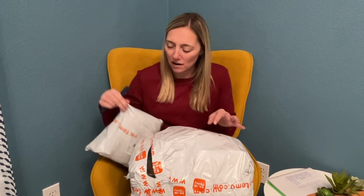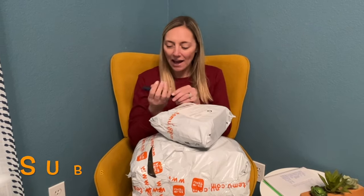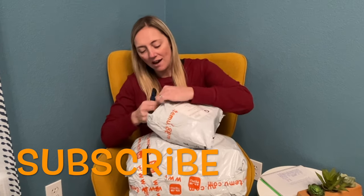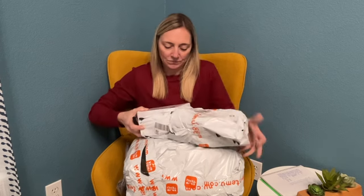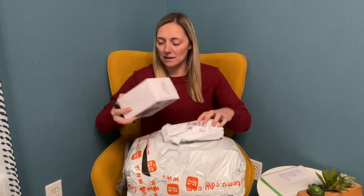I will link everything in the description box along with the prices from Temu. I love Temu — the prices are so amazing. I'm going to share all of this stuff with you. I got 16 items and it is jam-packed in these two bags. All of this travel must-haves for our family.